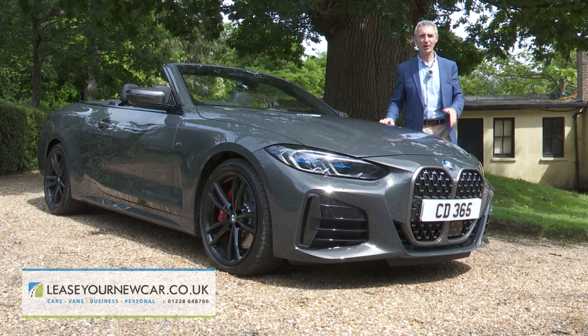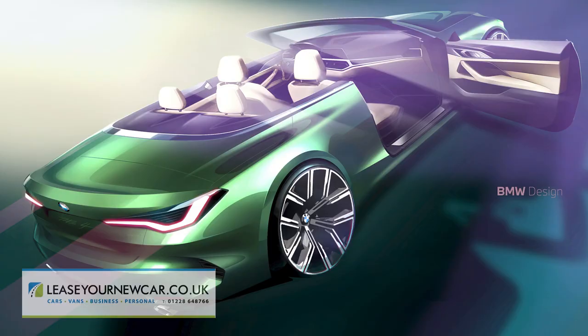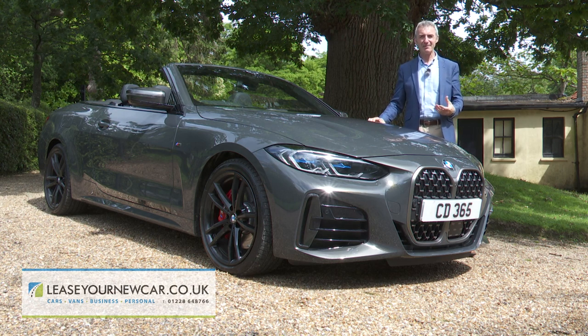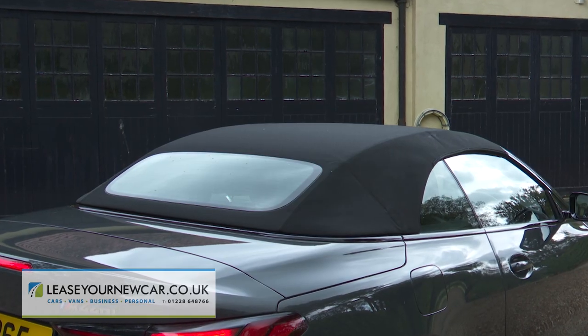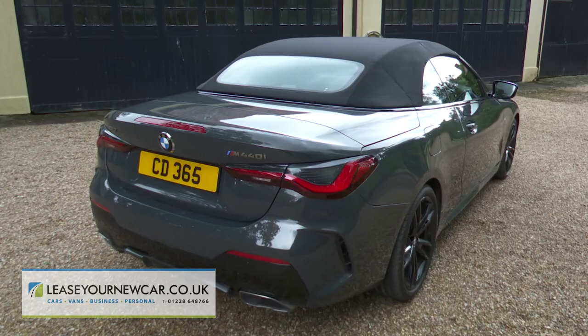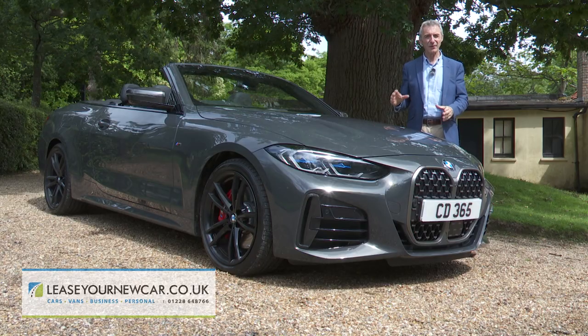BMW design chief Domogoj Dukic must have heaved a sigh of relief when the company finally abandoned a metal folding roof system for this car. It's obviously much easier to produce eye-catching pavement presence when you don't have to stack a pallet full of metal panels behind the rear seat. The move to a fabric top for this second generation 4 Series design allows for a more distinctive interpretation of the low-slung silhouette that's long been established as a signature feature of mid-sized BMW convertibles.